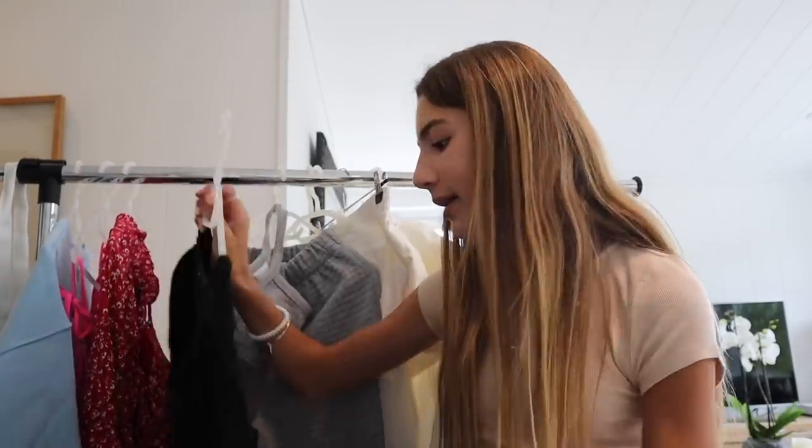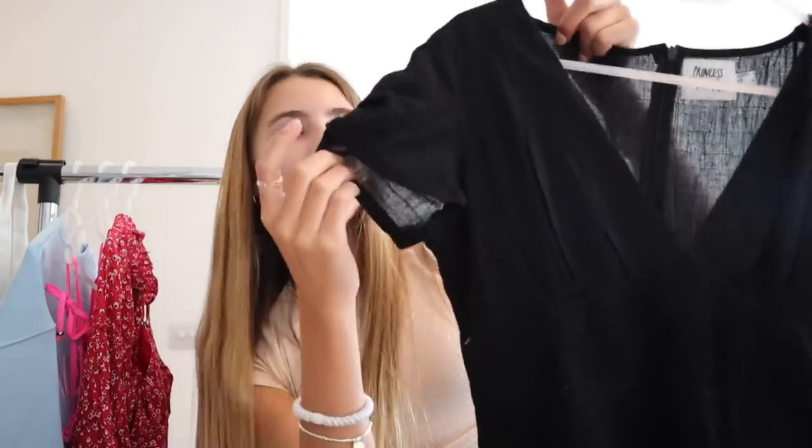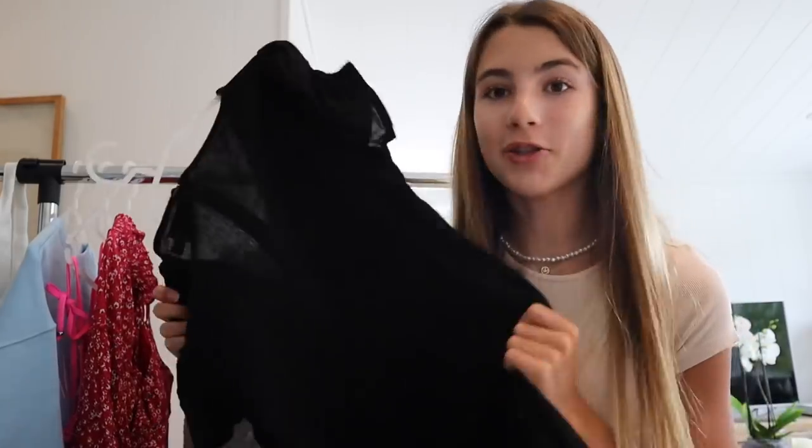The next piece is another dress. It's kind of hard to show you guys but it's super cute. It has a v-neck and then the sleeves kind of have this ruching on it. It looks really good on and I can't wait to wear this dress out at night.